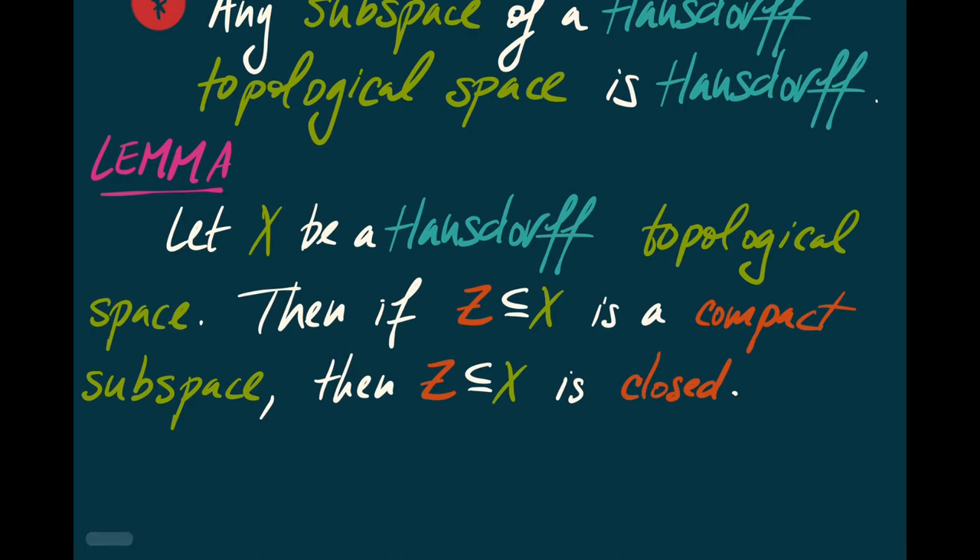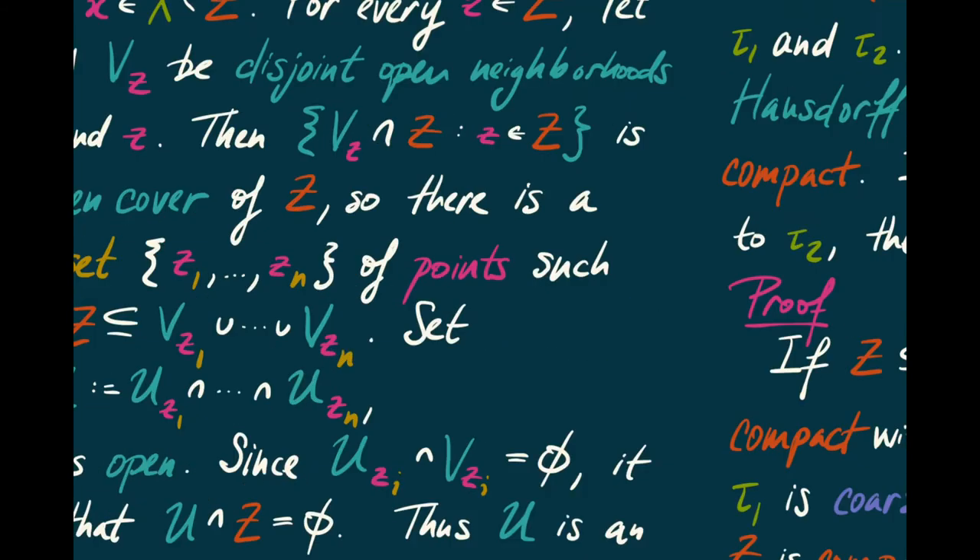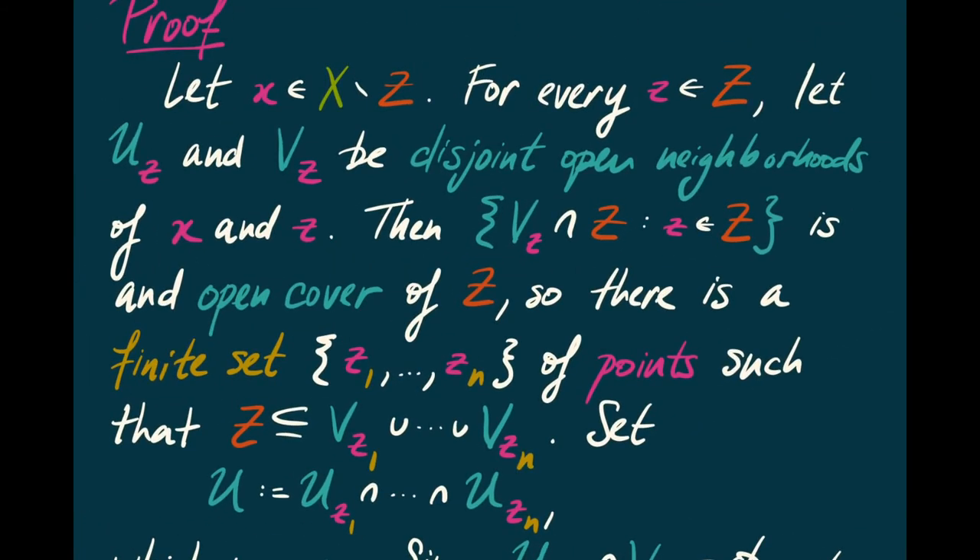Here's the first lemma that relates Hausdorffness and compactness. If we have a Hausdorff topological space X and a subspace Z of X that's compact, then Z is necessarily closed as a subset of X. For the proof, suppose I take a point x in the complement of Z. What I'd like to do is construct an open neighborhood of x that doesn't intersect Z — if I do that, I will have shown that Z is in fact closed.